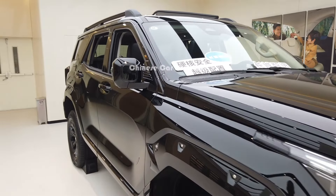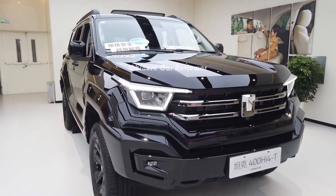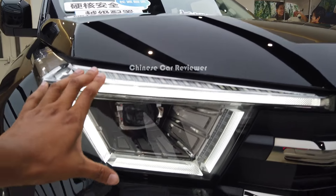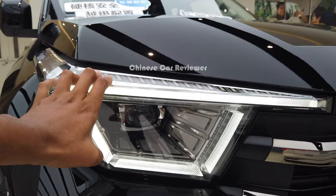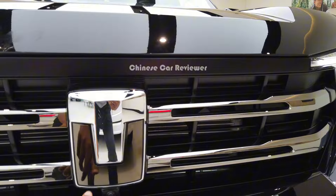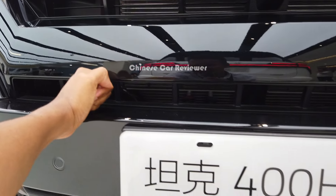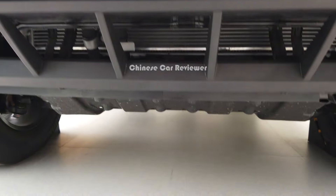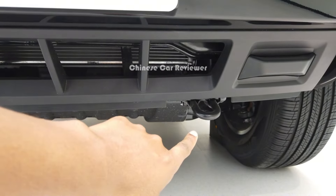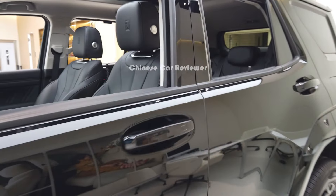There are cameras on the side mirrors. Coming to the front — here we have LED dynamic lights which work in day and night. We also have LED headlights with high beam and low beam, a functional grille, Tank logo, 360-degree camera, and a strong bumper. There is also a hook at the front.